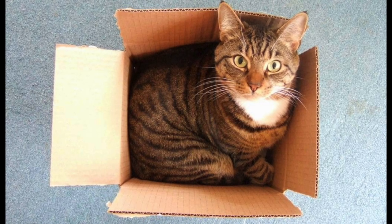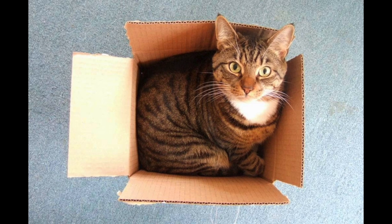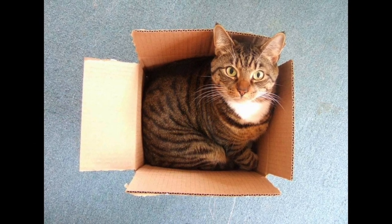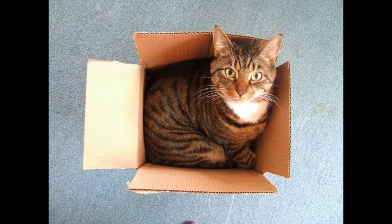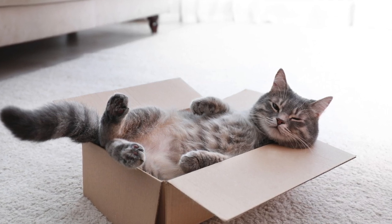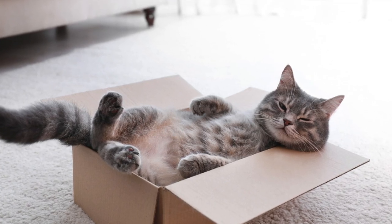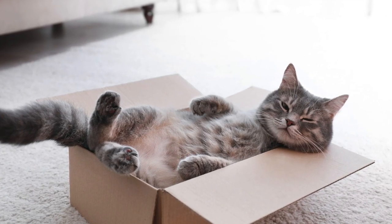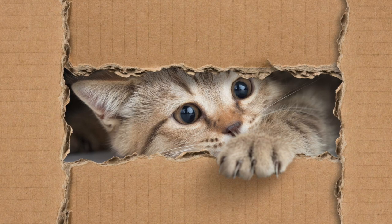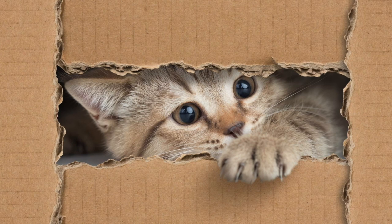In the winter months, cats struggle to find places of warmth. If you leave out a box, most definitely that will be one of their favorite places to snuggle up, especially if you put a blanket or bed in there. According to a 2006 study by the National Research Council, the thermoneutral zone for a domestic cat is 86 to 97 degrees Fahrenheit — the range of temperatures in which cats are comfortable without generating extra heat.